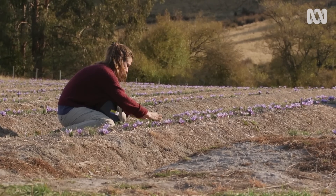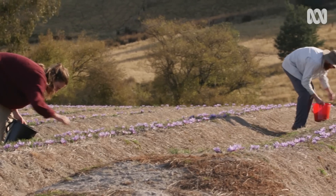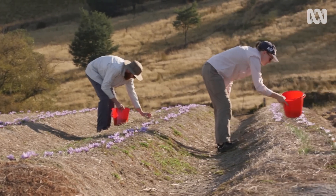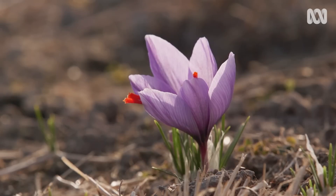Is there a best time of day to be harvesting? Usually you want to start as early as you can — as soon as the sunlight starts to come out, that's when the flower will sit right up. That's the biggest thing with producing a really good saffron: getting it before the sun really hits that stigma.